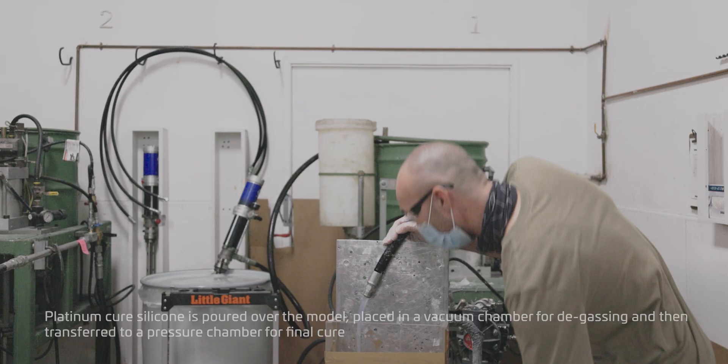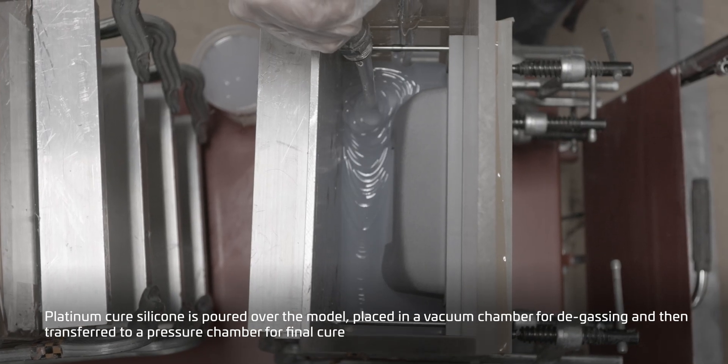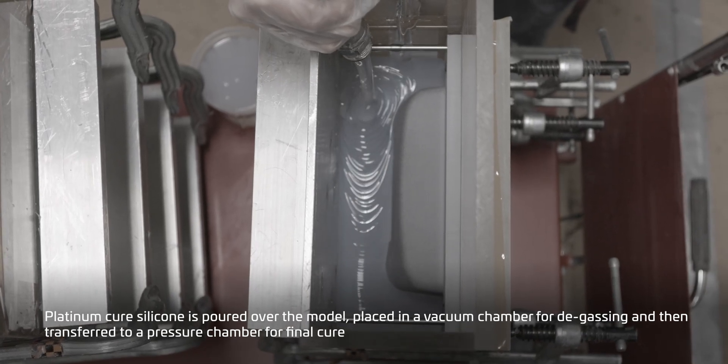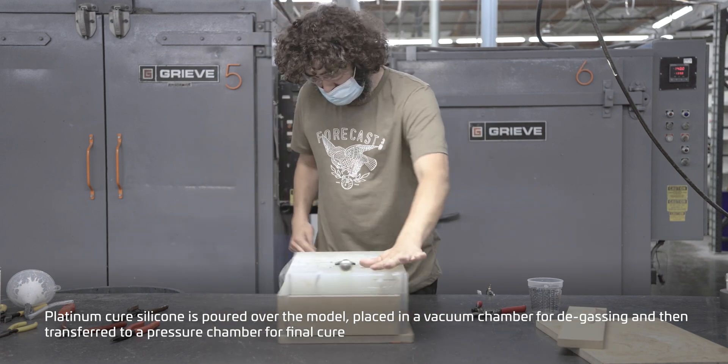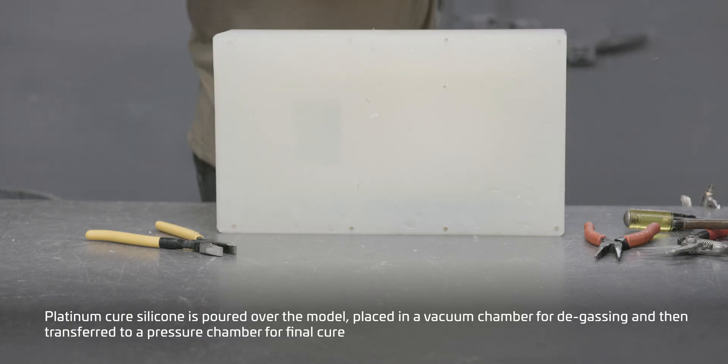To create the molds, a high quality, low shrinkage, platinum cured silicone is poured over the model before entering a vacuum chamber for degassing. It is then placed into a pressure chamber for final cure.